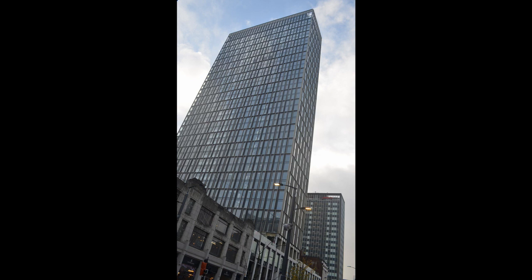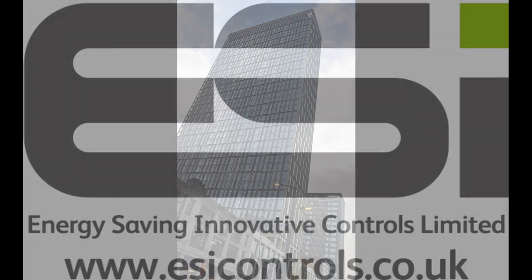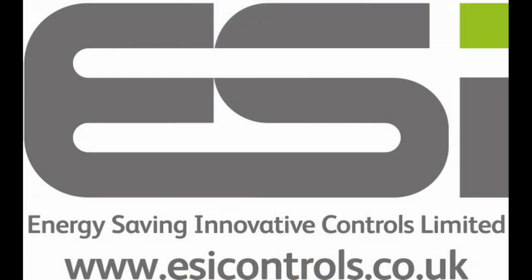ESI became a part of the Swedish AdTech Group earlier in the year and has seen major growth in the business over the past 12 months, with the tripling of the size of its head office and warehouse in Buckingham, an increase in the size of its sales force, and the addition of major new business wins such as this one. You can find out more about ESI and its extensive product range by heading to www.esicontrols.co.uk.